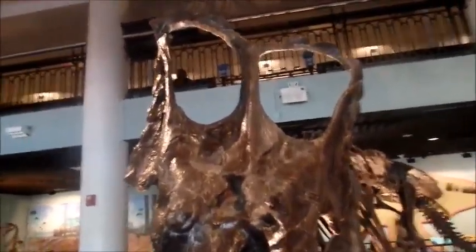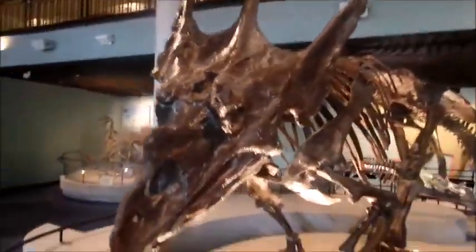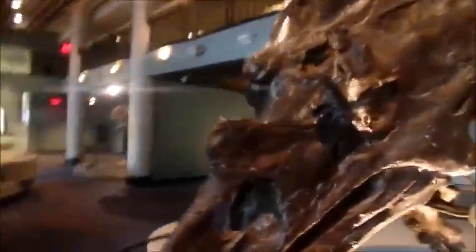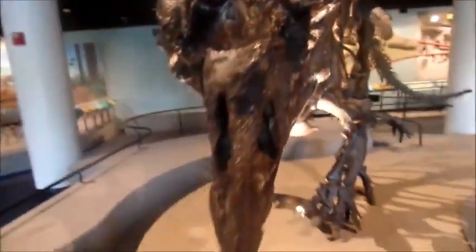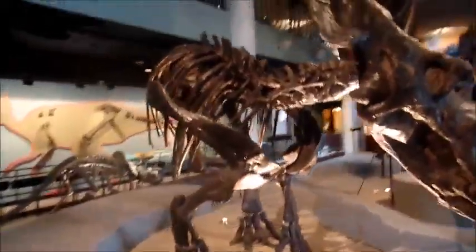This is a Chasmosaurus — basically the same thing as the Triceratops, except its frill was a lot larger and had openings. In fact, its gigantic frill openings led to its name, which means Chasm Lizard or Opening Lizard. It had three horns on its head, but they were not quite as large as the Triceratops's. It's one of the more famous of the Ceratopsians.